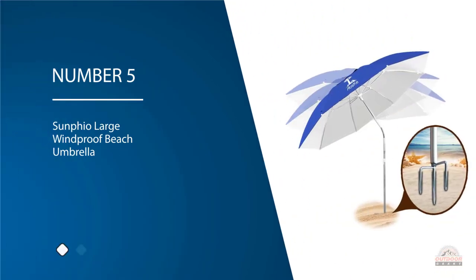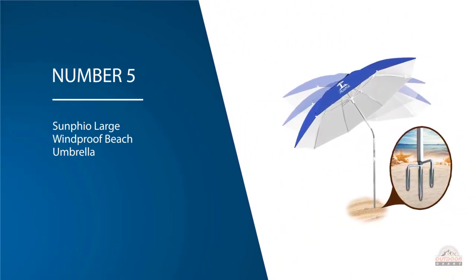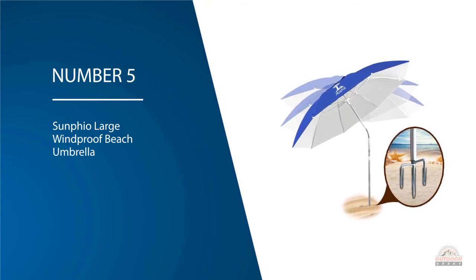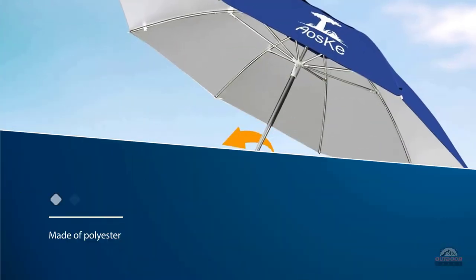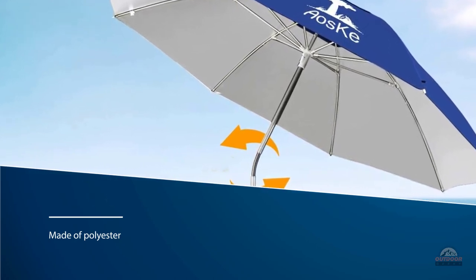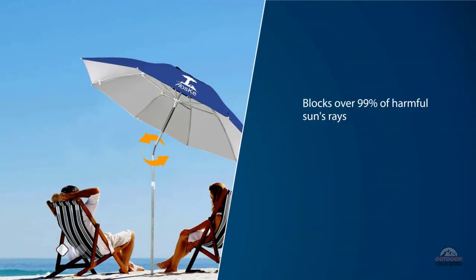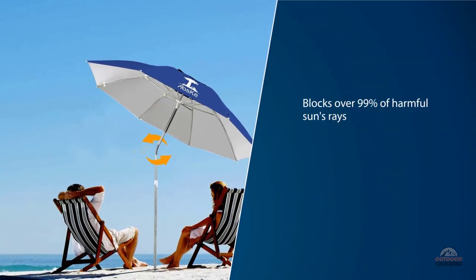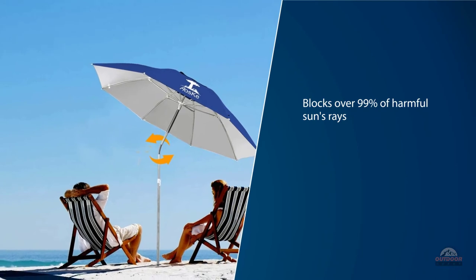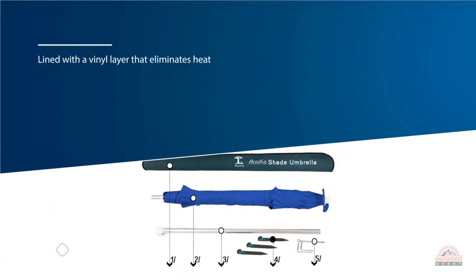Number five: Sunfeo Large Windproof Beach Umbrella. If you go on trips that don't involve a beach, like fishing, camping, or picnic organizing, an umbrella from Sunfeo might just be right for you. From 100% UV protection to a four-layer canopy design, this umbrella does not leave any chance for the sun to reach your shoulders. The 360-degree tilting mechanism makes it even easier to angle the umbrella away from harmful rays.